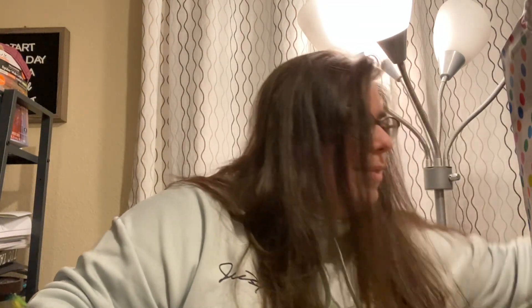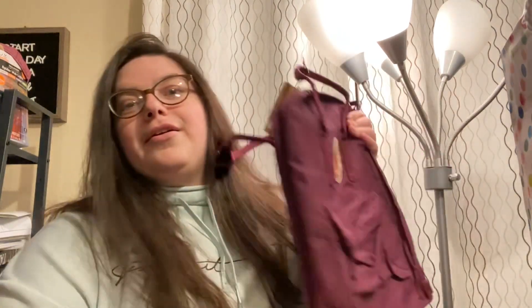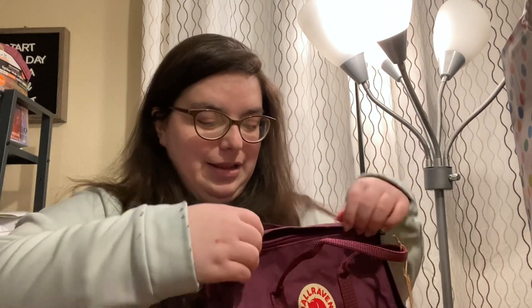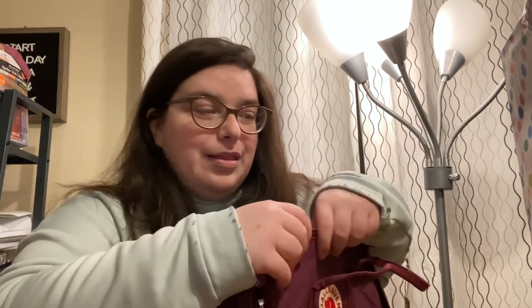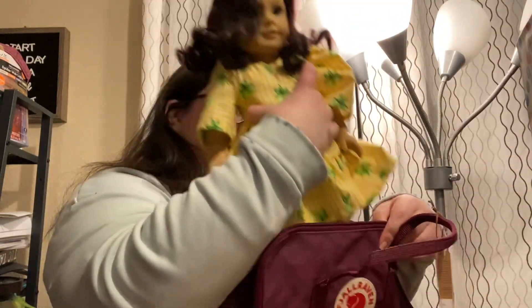My brother and sister got me a Kronken backpack. They went in on it together and it's purple — purple is one of my favorite colors. It's rain-proof, and I have my laptop in here. Being in the Pacific Northwest it rains a lot, but you can also fit American Girl dolls in here.